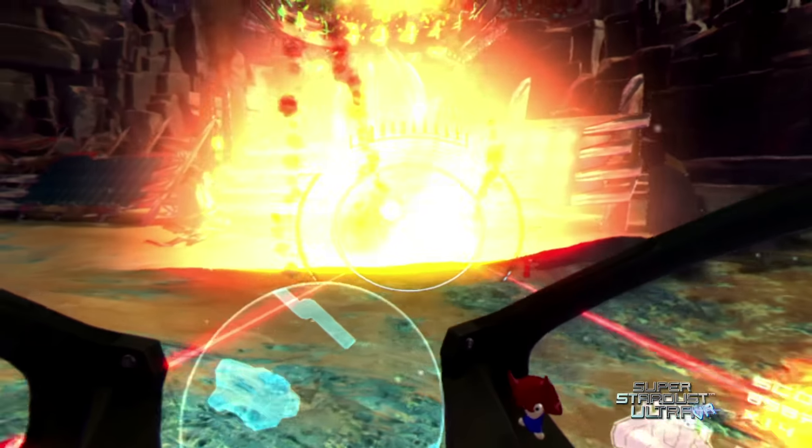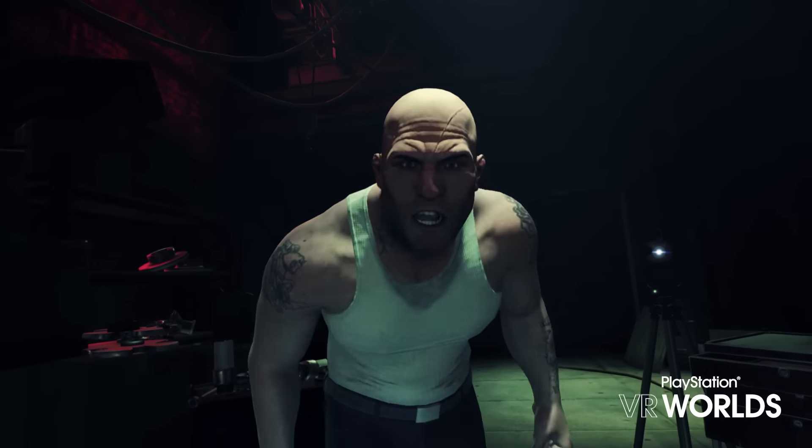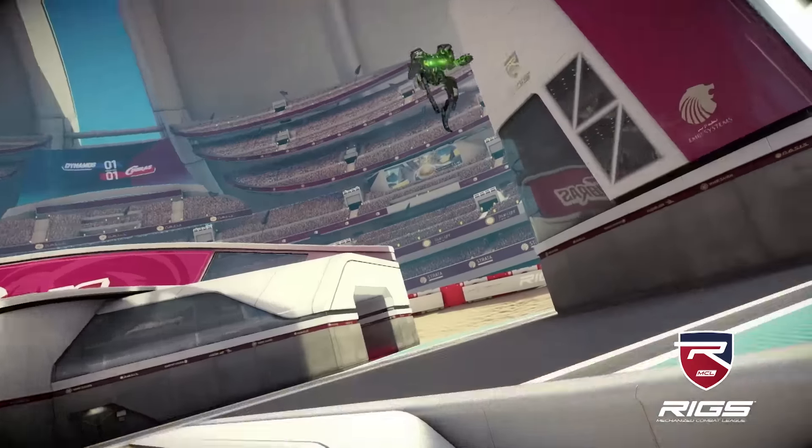VR is a completely different beast to normal games. It speaks to some fundamental parts of the human brain. It's like the difference between watching a great sporting moment on TV and actually being there.